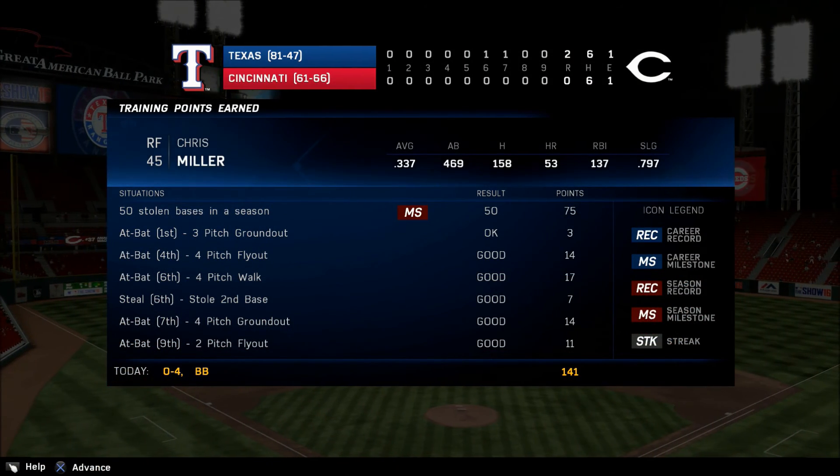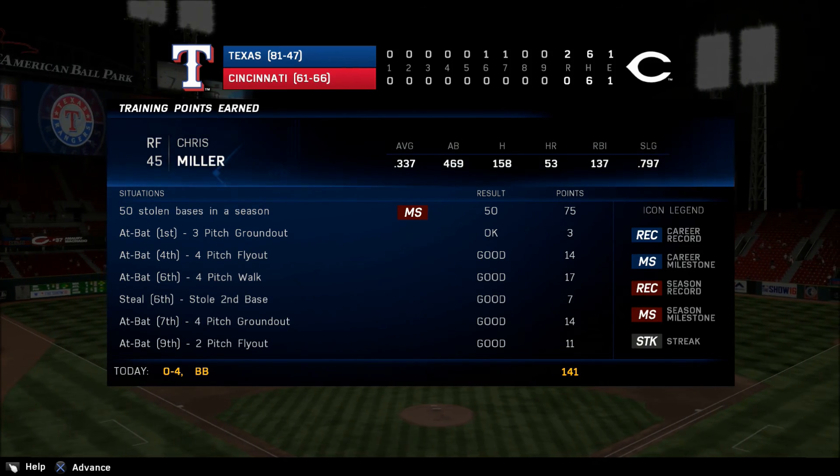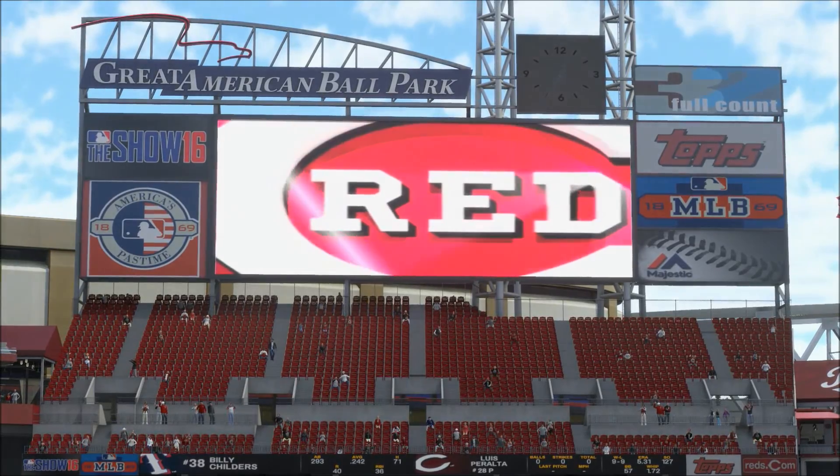Tops player of the game. They tried to let him finish off the complete game, but he wound up needing a little help to get it. Live from the banks of the Ohio, we welcome you to the Great American Ballpark.